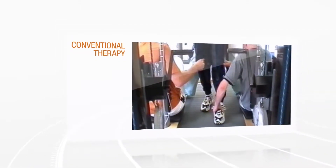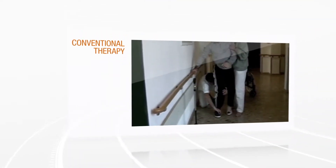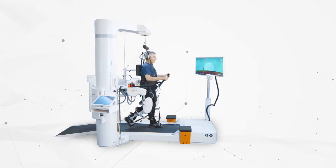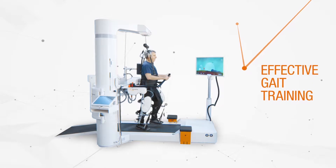Providing highly intensive physiological gait rehabilitation to severely impaired neurological patients is a huge challenge for health professionals today. This is where HOCOMA's innovative solutions can help. The Lokomat is the world's leading robotic medical device that provides highly repetitive physiological gait training, especially to severely impaired patients.